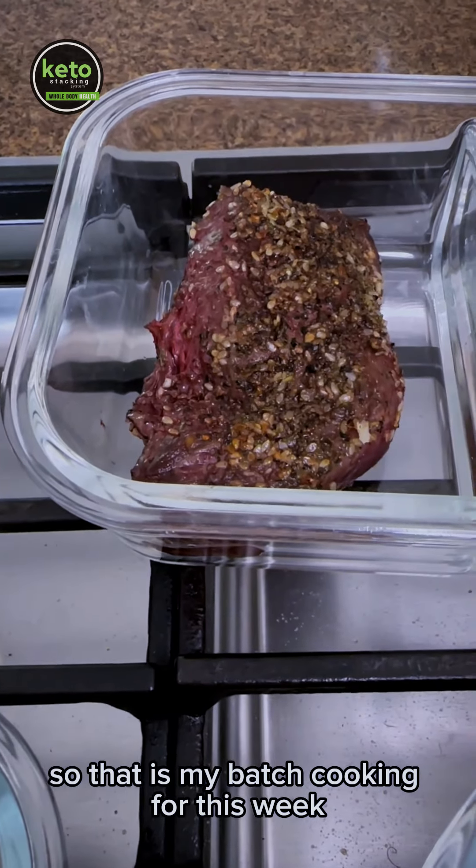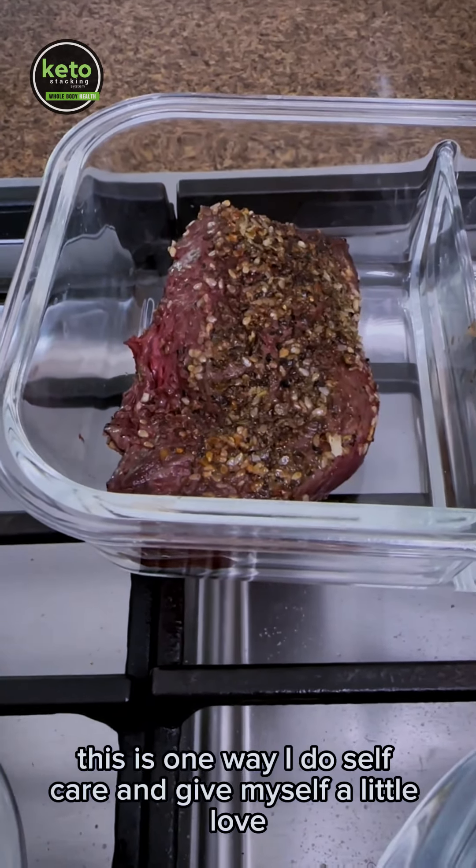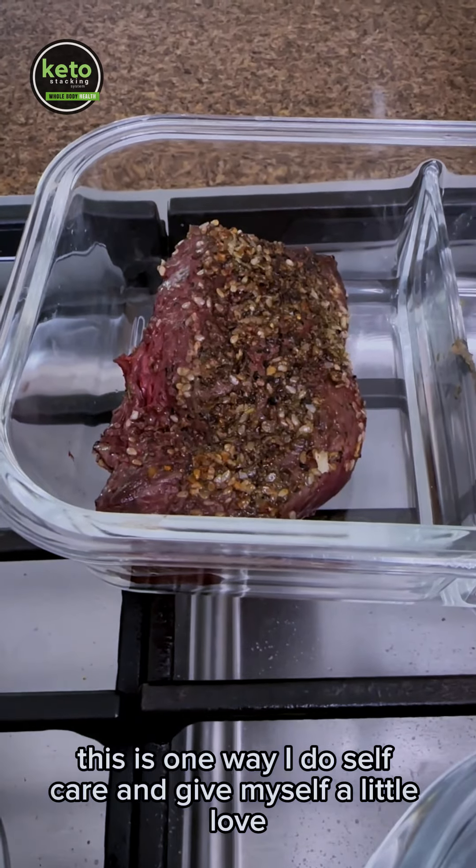So that is my batch cooking for this week. This is one way I do self-care and give myself a little love.